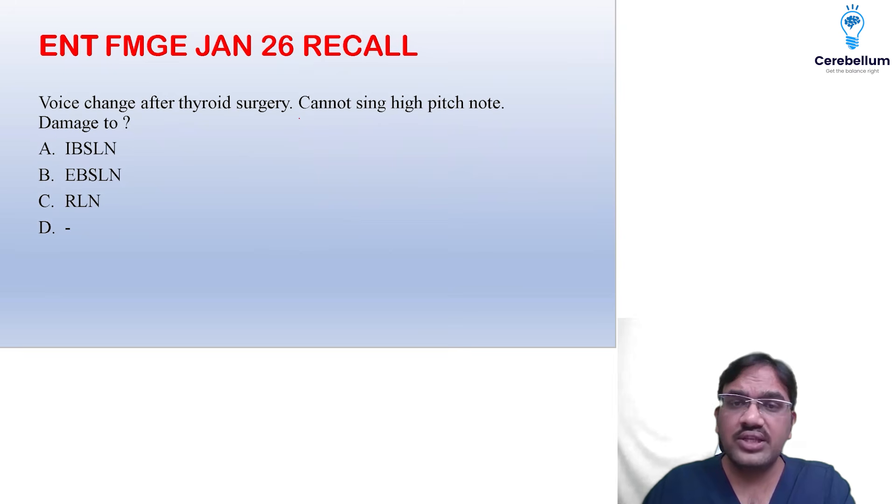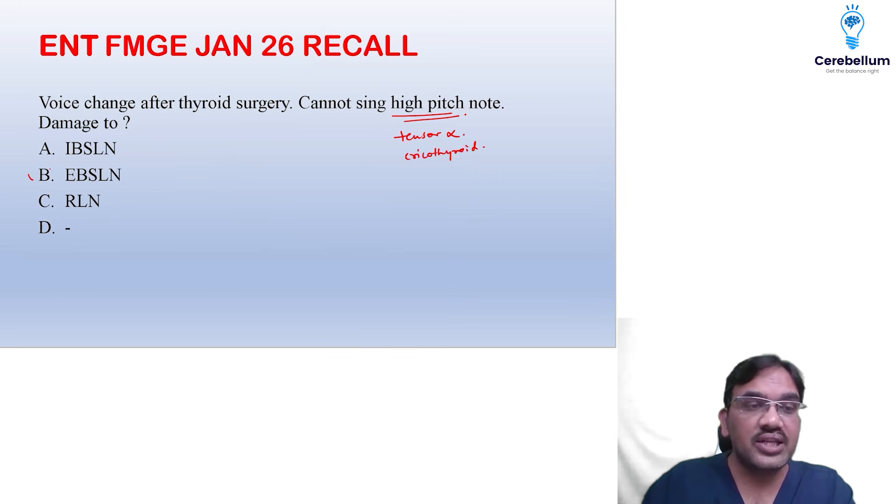Voice change after thyroid surgery — patient cannot sing a high pitch note means the tenser action is lost. Who tenses the vocal cords? The cricothyroid. Who supplies the cricothyroid? The EBSLN — external branch of the superior laryngeal nerve.